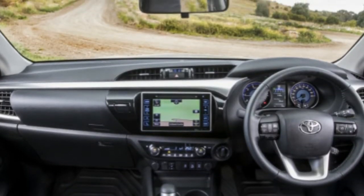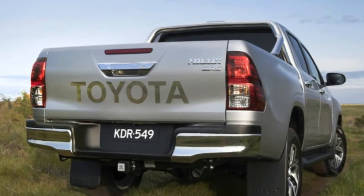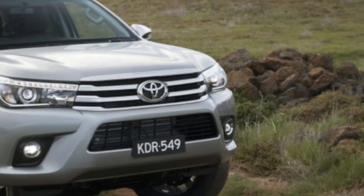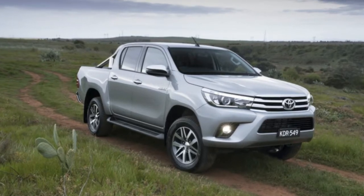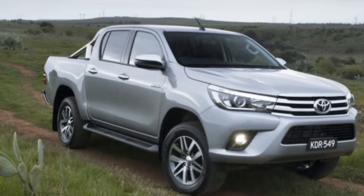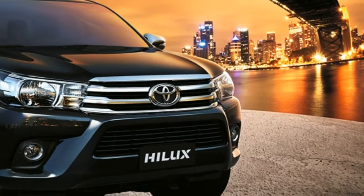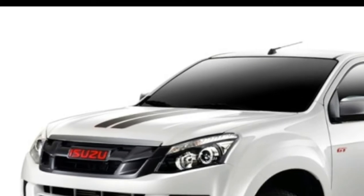In Australia, Hilux owners can choose between one gasoline engine or two flavors of diesel, with the latter being far and away the more popular option. The 2.7-liter gasoline inline-four makes 164 horsepower and 181 pound-feet of torque, pretty paltry numbers for a truck these days. A 2.4-liter diesel engine makes either 148 horsepower and either 253 or 295 pound-feet of torque, depending on trim, cab, transmission, and drive configurations.